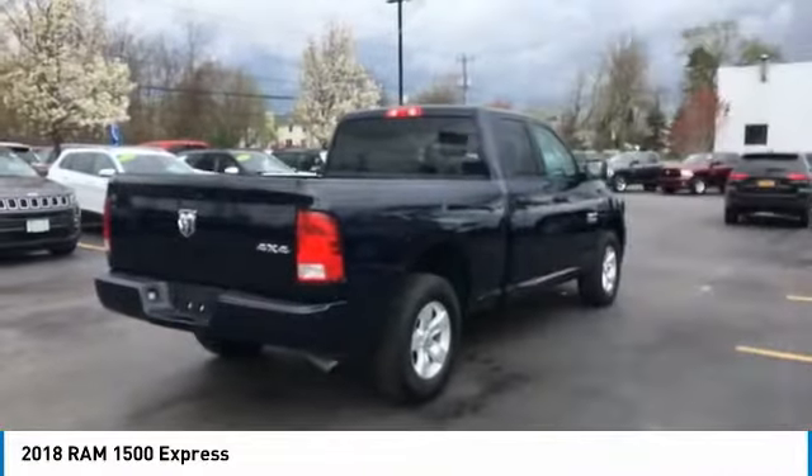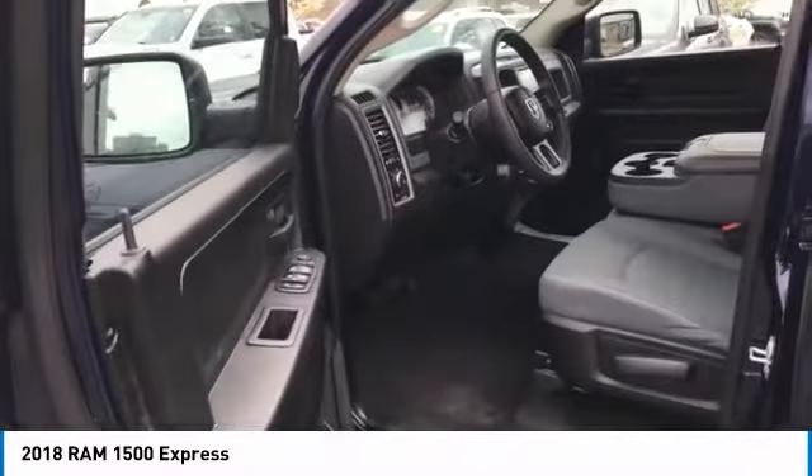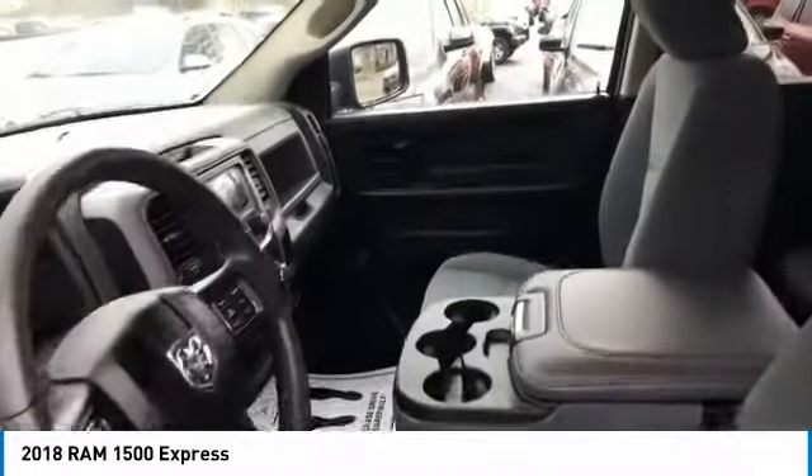Front suspension type: strut. Additional features include an auxiliary transmission fluid cooler, rear step bumper, fog lights, and braking assist.